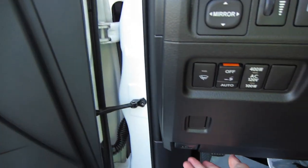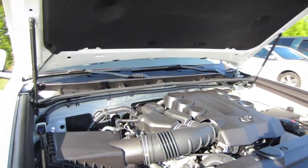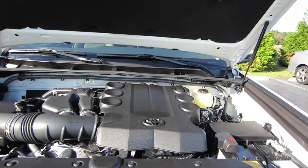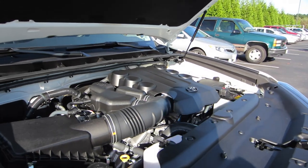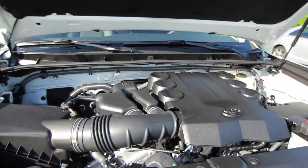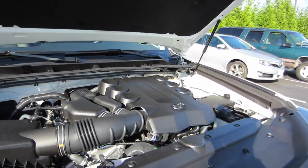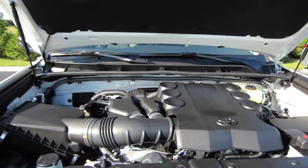Let's check out under the hood. It is strut-assisted. This is a 4.0-liter V6 engine with variable valve timing and dual overhead cams. It's connected to all four wheels in this particular example, though you can option these with just rear-wheel drive. It's also connected to a five-speed automatic transmission — 270 horsepower, 278 pound-feet of torque, with 17/21 MPG.